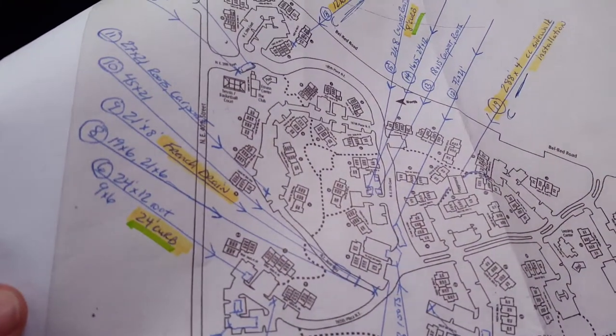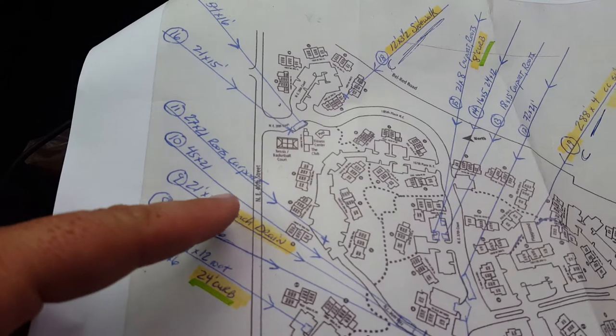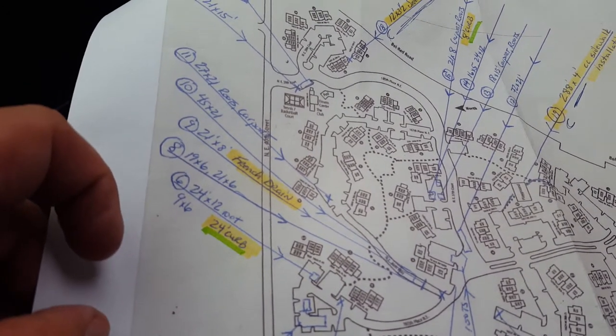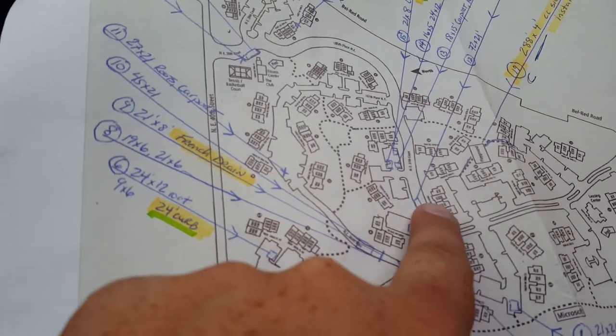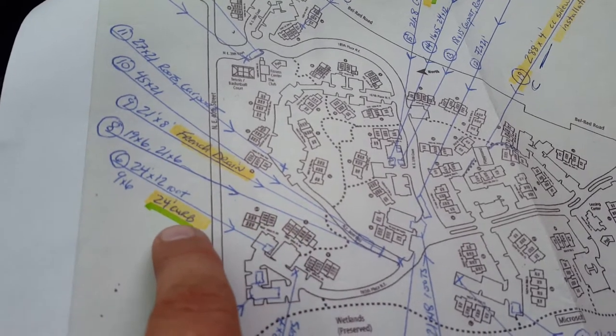Now I'm going to take you over to another one. Where it says roots and carport, it's because there's asphalt repairs under the carports. I'm going to take you from this location and drive you around to show you where this French drain request is at, and then I'll show you that 24-foot piece of curb.